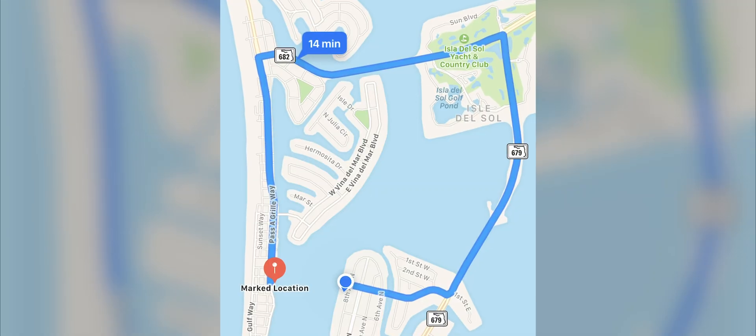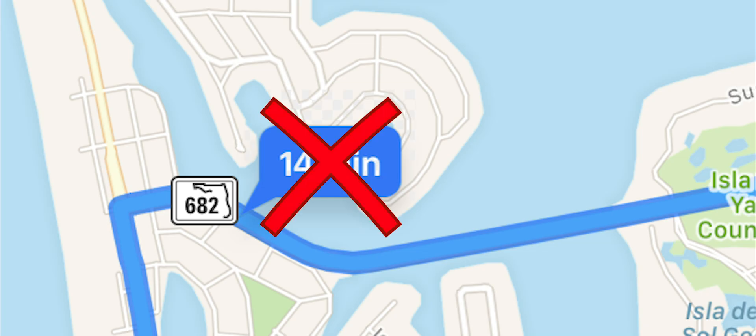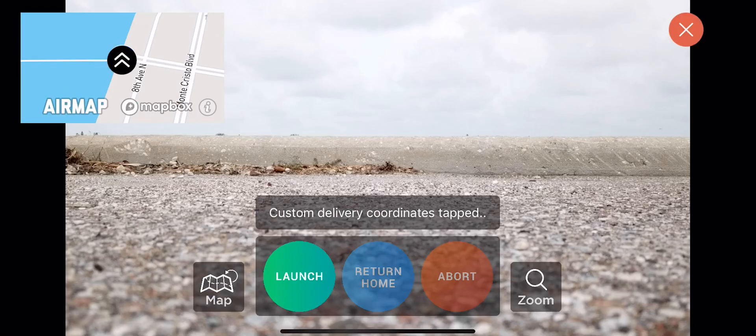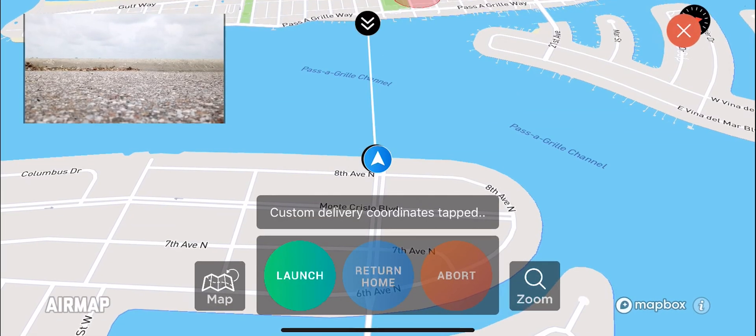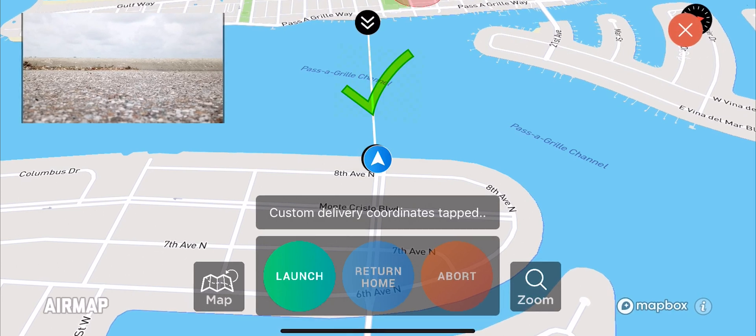This same delivery would have taken over 14 minutes to complete by car. Before launching, the app automatically checks to make sure the drone's flight path does not pass over any schools and prisons or through any controlled airspace.